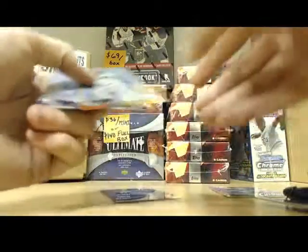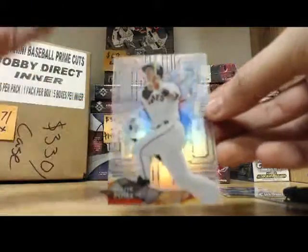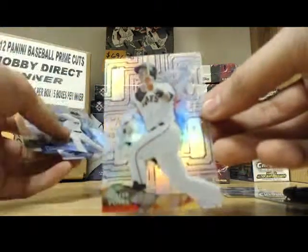I'm going to skip the autograph so that we can save that for last. Oh, this is one of the rarer ones. You got a nice base here — Buster Posey. It's one of the rarer bases. If you see the background, it's different. It's not numbered, though. But I know this is one of the rarer base versions.